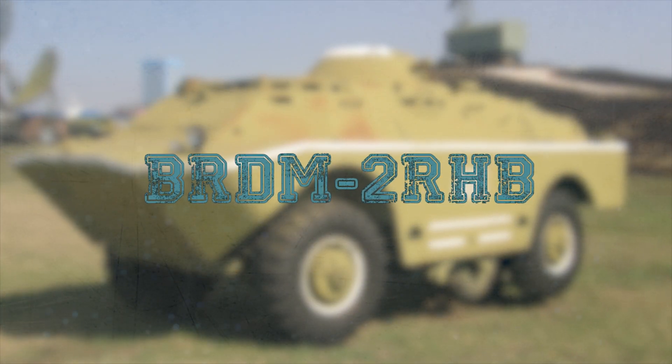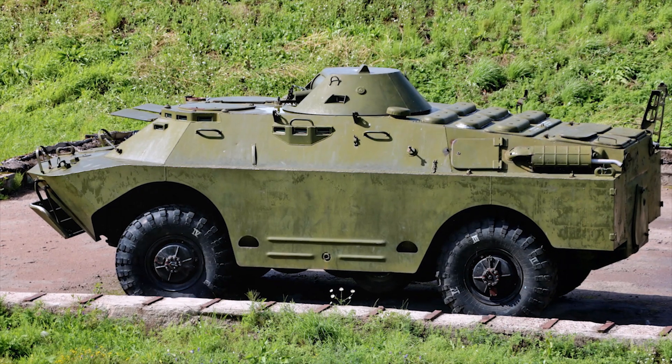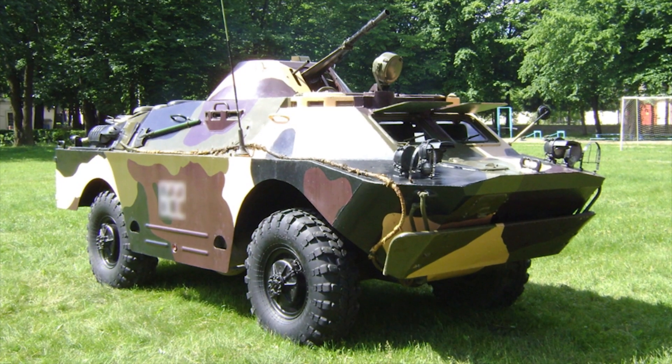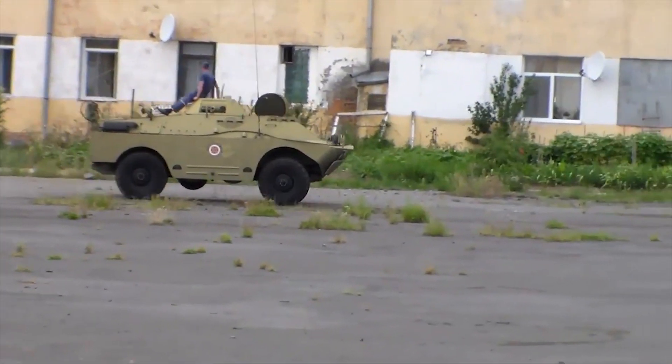BRDM-2RHB. The BRDM-2RHB is a Soviet reconnaissance chemical vehicle created on the basis of the BRDM-2. The vehicle is designed to operate as part of reconnaissance units of the ground forces and carries out chemical, radiation, biological and special reconnaissance of the terrain.